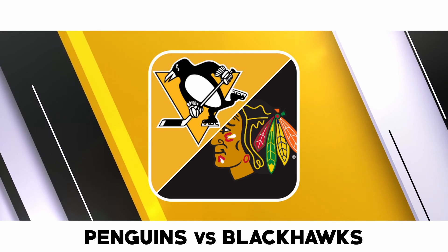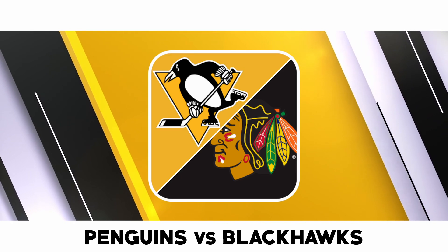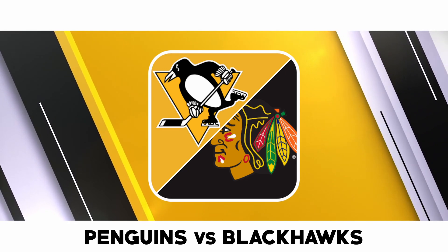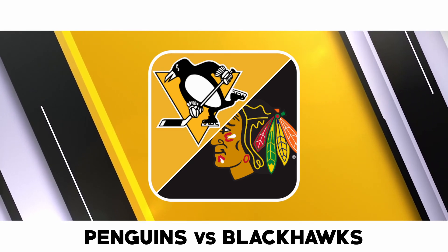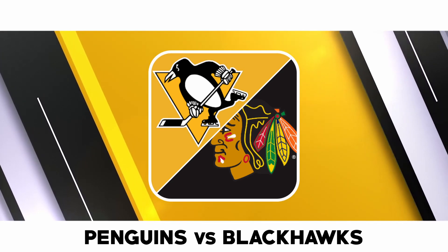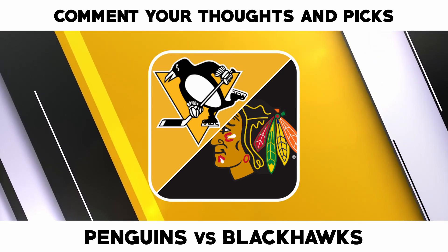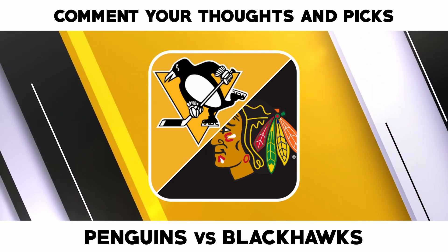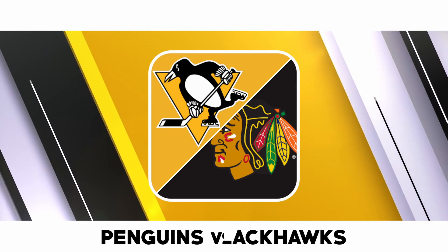The way both defenses have struggled this year, I see this game being a high-scoring one. The Blackhawks should pile on goals against a Penguins defense allowing 3.59 goals per game, with Patrick Kane, Domi, and the rest of the forward unit creating open shots with quick passes. The Penguins, who average 3.65 goals per game, should run up the score against the Blackhawks, who allow 3.13 goals per game. With Sidney Crosby, Evgeni Malkin, Jake Guentzel, and the rest of the forward unit creating open shots with speed on the wing and quick passes, while Kris Letang picks apart the Blackhawks from the point, this will be a high-scoring game. Over the projected total is our full game total pick.